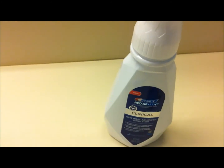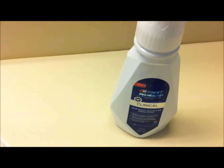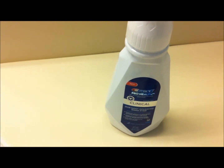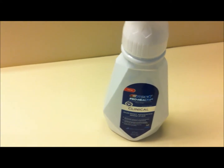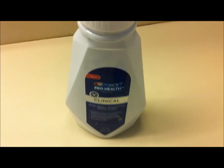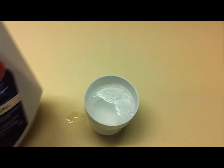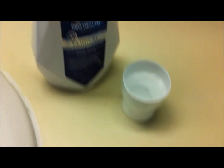The last product is the Crest ProHealth Clinical Mouth Rinse. It reduces plaque and prevents, and even reverses, gingivitis. It kills 99% of germs that cause bad breath. There's no alcohol in it. It's different than other rinses I've used before — it's foamy, and like I said, there's no alcohol in it.